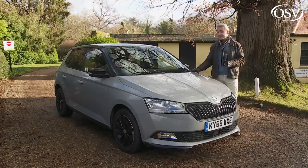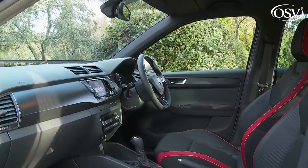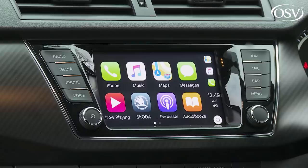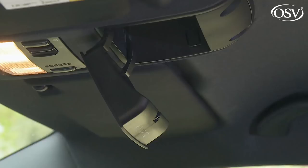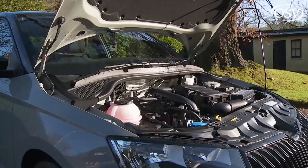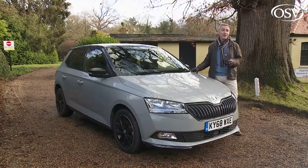The strong value proposition looks even better when you take account of this car's much-improved standard equipment levels, which now include front-assist autonomous braking and a smart six-and-a-half-inch infotainment touchscreen across the range, along with a useful package of Skoda's famous Simply Clever features that add day-to-day usability. There's also smarter styling and efficiency improvements across an engine lineup now exclusively devoted to one-litre three-cylinder petrol power.